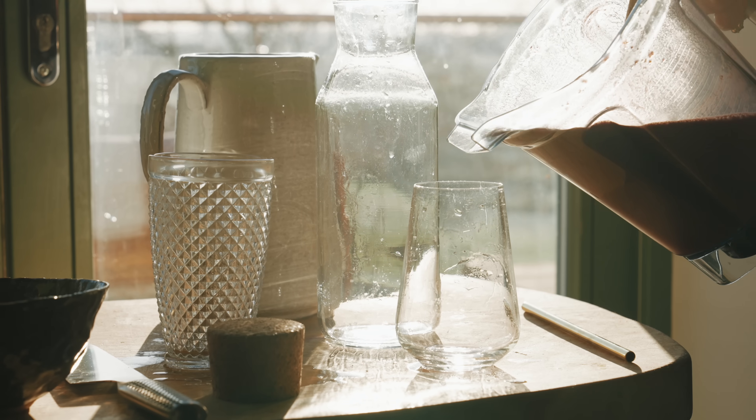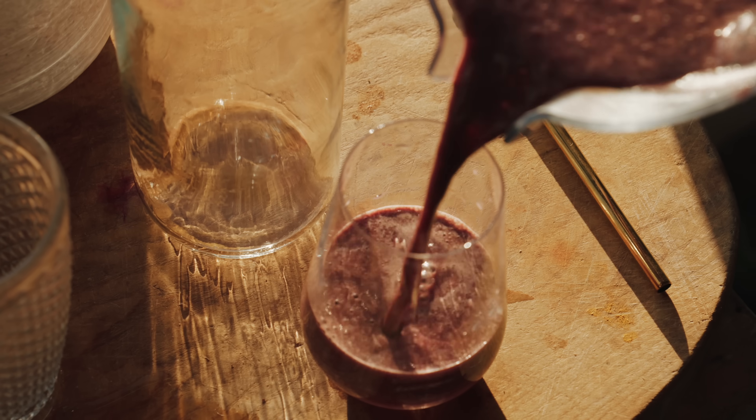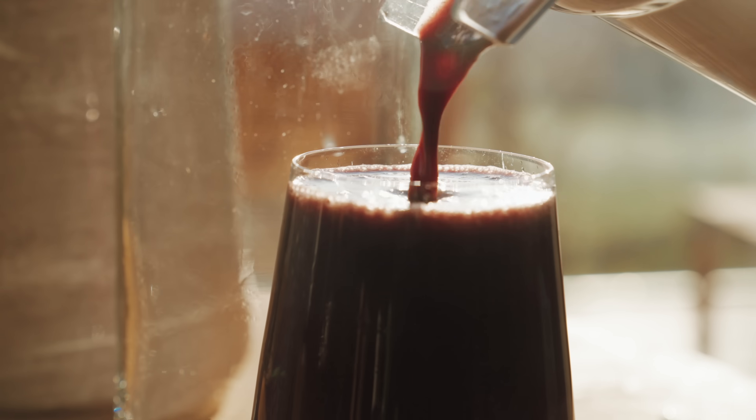It smells absolutely amazing — a little hint of ginger, sweetness from the beet and blueberries. This is going to be so refreshing. Serve yourself a glass and store the rest in the fridge for up to four days.